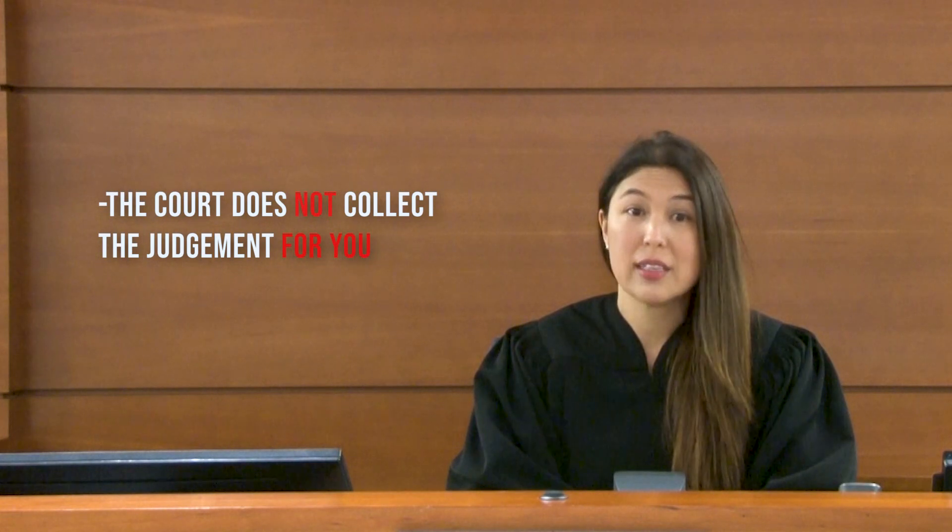The court may prepare the judgment for the plaintiff. However, the court does not collect the judgment for you. The clerk can provide you with information regarding the recording and collection of your judgment, or you may wish to engage counsel for that purpose. The Broward County Bar Association does have a low-cost lawyer referral service that you may wish to use.